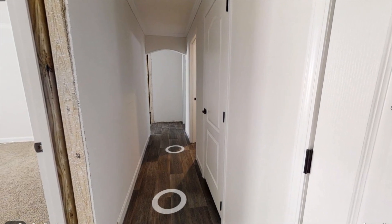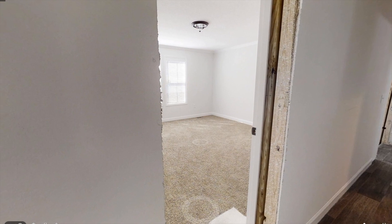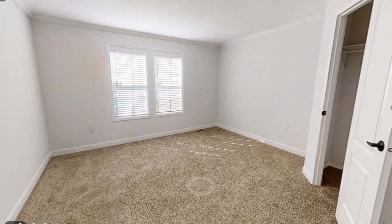Next up we have the third bedroom, which is to our left, and it's pretty much the same size as the other bedroom. You're getting carpet in there as well and large windows.